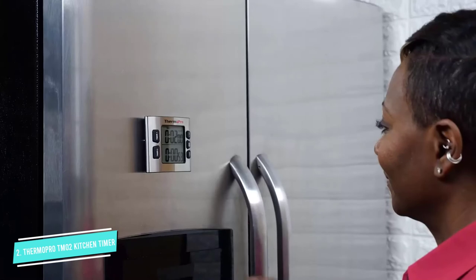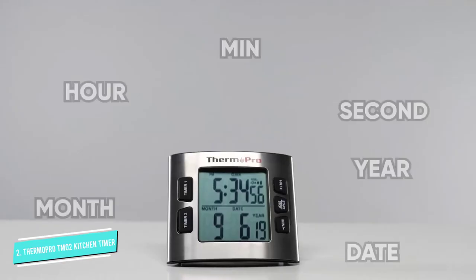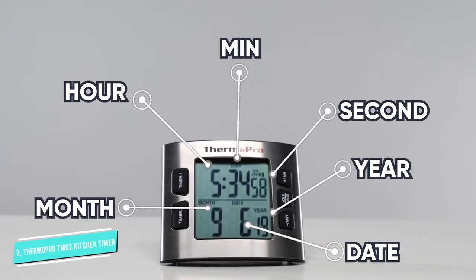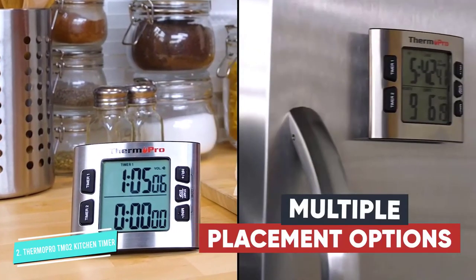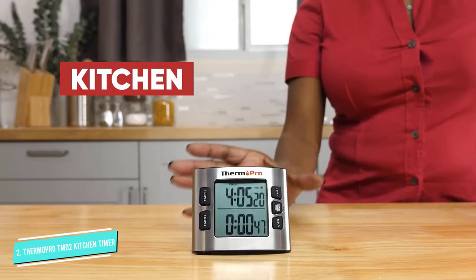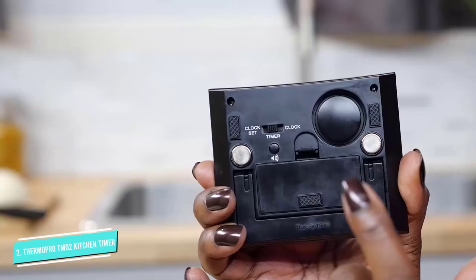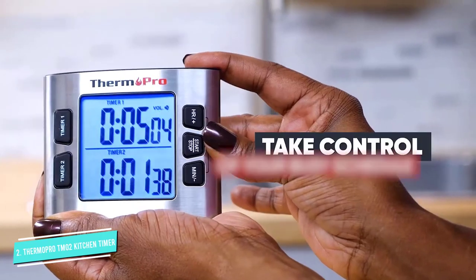With two separate countdowns, it's perfect for multitasking and measures a maximum of 23 hours and 59 minutes, so you can slow-cook recipes like beef stew and brisket all day. For those who are noise-sensitive or have sleeping children, you can adjust the volume or put it on mute. It has a kickstand for counter and tabletop use, as well as a magnetic back that adheres to appliances.